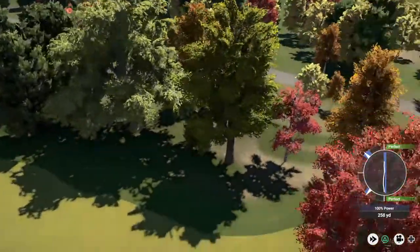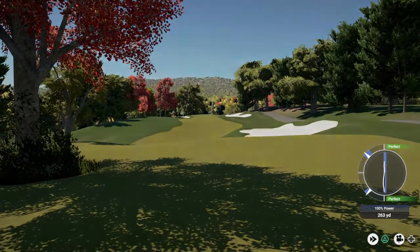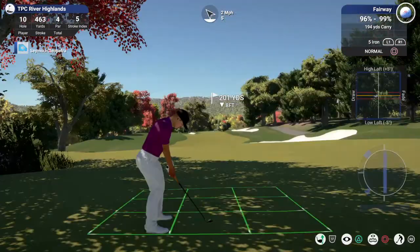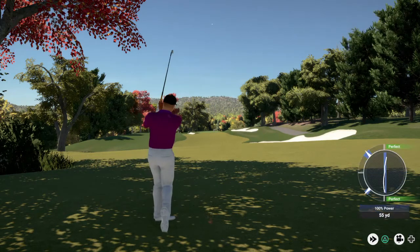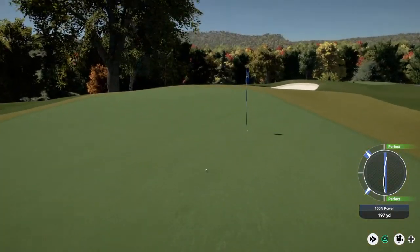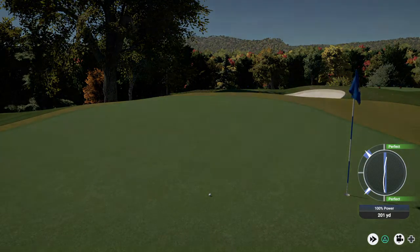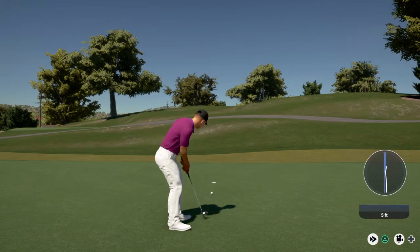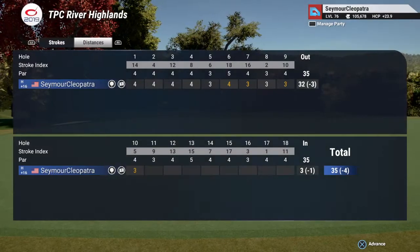Liking this one. I think he might have hit a tree there. Nice. We're about 200 yards out here. All right, you're putting now. I'm thinking two putt. And if this drops, you get your birdie here. Perfect. And after that you're bringing things down to four under par.